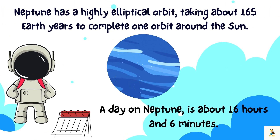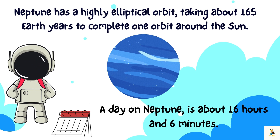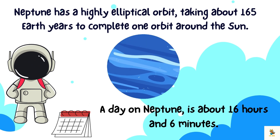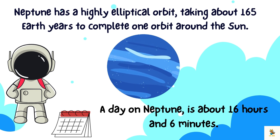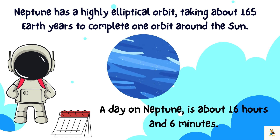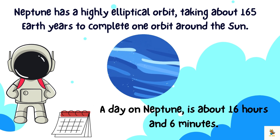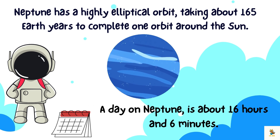Neptune has a highly elliptical orbit, taking about 165 Earth years to complete one orbit around the sun. A day on Neptune, defined by its rotation on its axis, is about 16 hours and 6 minutes.